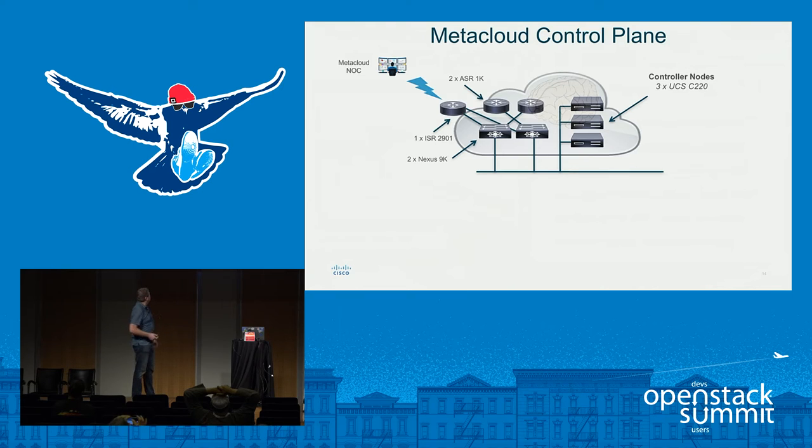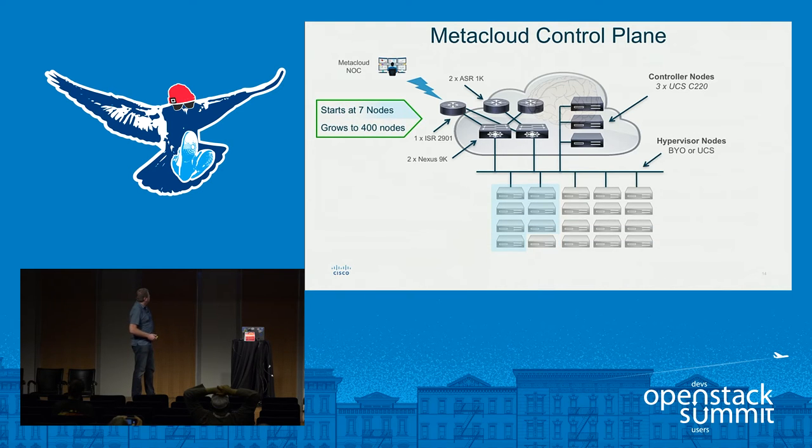This control plane is extremely scalable and robust, but it doesn't actually have any compute or storage capacity — that's the hypervisor layer. We start with as little as seven hypervisor nodes, and this configuration can scale up to 400 physical hypervisors in four availability zones. We simply add a pair of switches to accommodate 40 servers at a time — it's a very robust, scalable architecture.